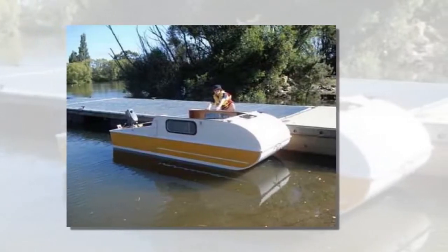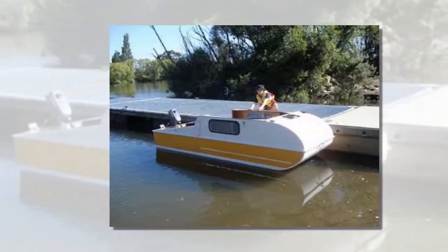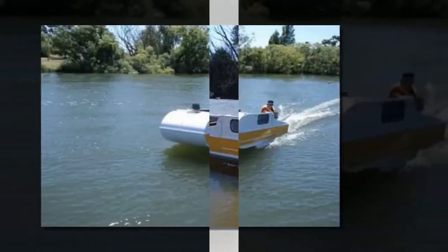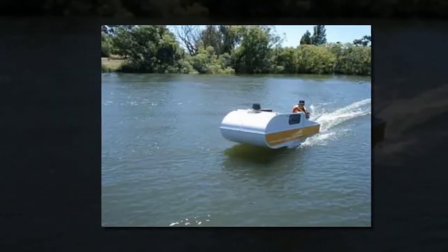I had to share this amazing DIY micro camper that doubles as a boat with you. It's called the Mini Camper Cruiser, and it can even sit up to 4 people. I guess we can even call this one a micro houseboat.